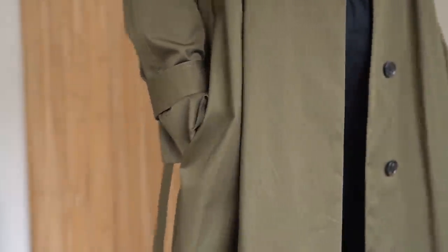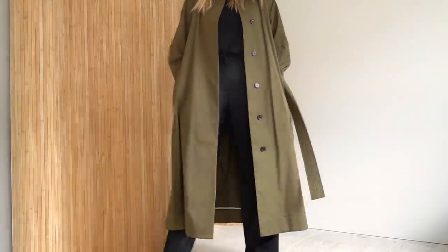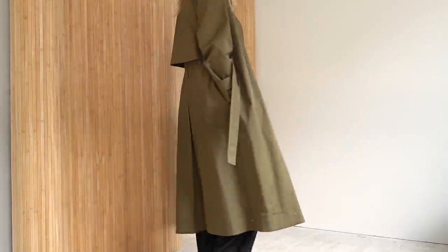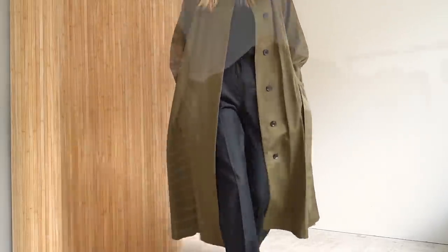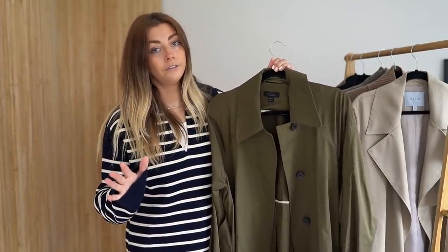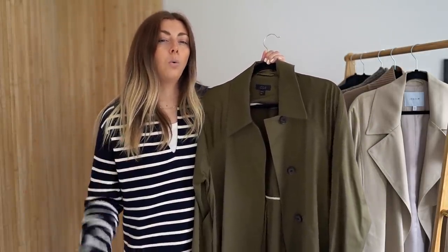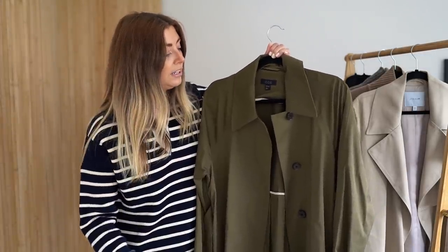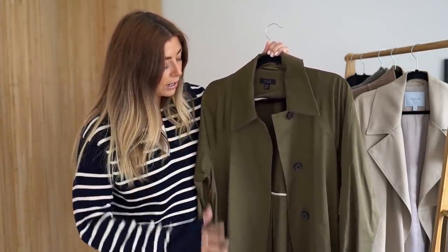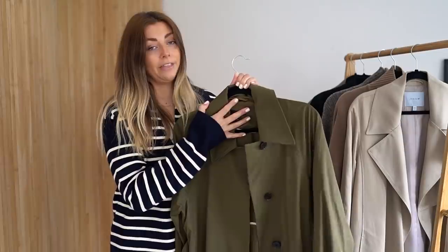In July, this popped up on the COS website. I saw it, immediately fell in love with it, and thought it is actually the perfect colour of green. What I like about COS - not all the time, but they are one of my go-to high street stores because they do great length in coats. For us tall gals - I'm five foot nine - I struggle to find coats that fall at the length I want them to. This has a really good length, it is the most beautiful colour, it's really well made, and I'm really excited to wear this one.